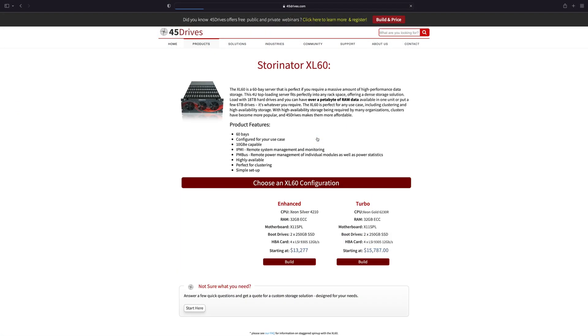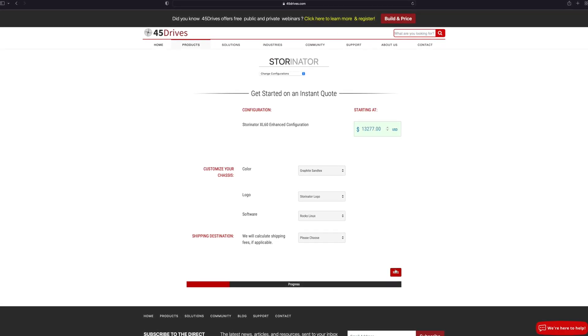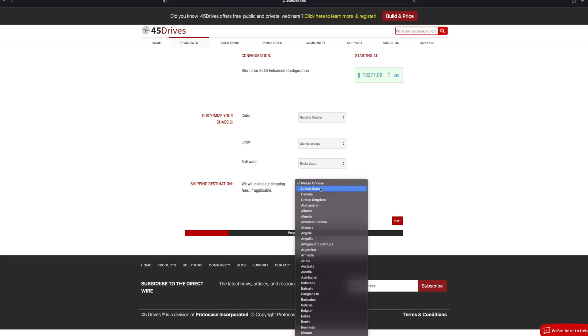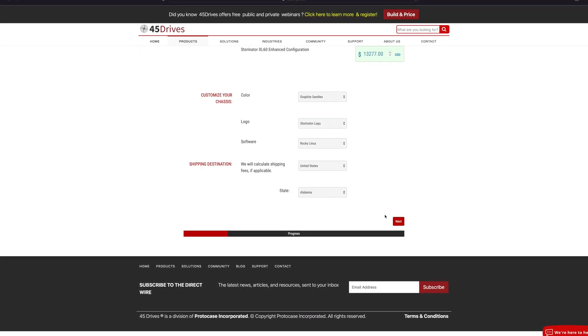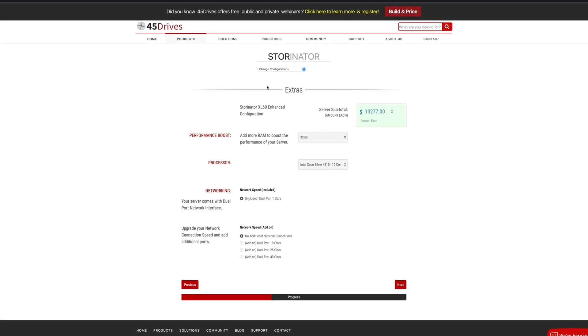45 Drives is an awesome company who I really respect. They do a great job of making really high-quality builds priced very directly — you can go on their site and they will tell you exactly how much something is going to cost, whereas if you go to Dell, you will get quoted significantly higher. They are great for that, but there is one issue they have.